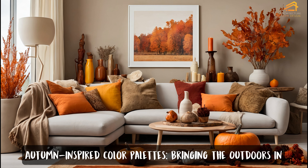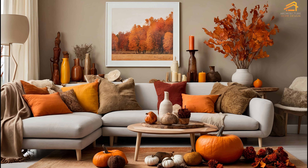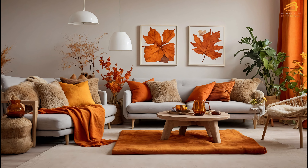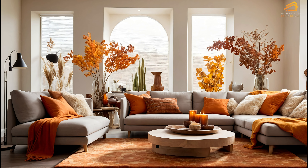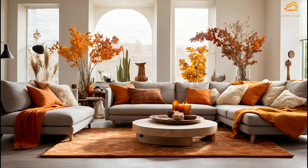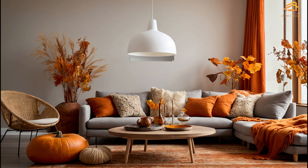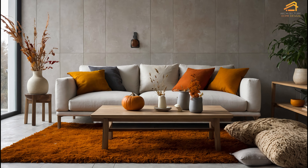Autumn-inspired color palettes: bringing the outdoors in. Autumn is all about earthy tones and warm hues, and these can be seamlessly integrated into your Scandinavian tropical home. Think rich shades of mustard, terracotta, burnt orange, and deep green — colors that reflect the natural beauty of the season and add depth to the otherwise neutral palette of Scandinavian design. Incorporate these tones through textiles like rugs, throws, and cushions, or in artwork and decorative pieces. By layering these autumnal colors into your home, you create a cozy, inviting atmosphere that perfectly complements the clean, minimalist lines of Scandinavian architecture.